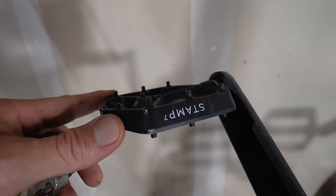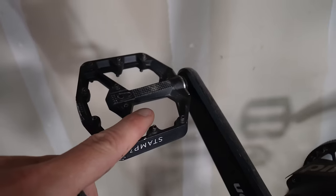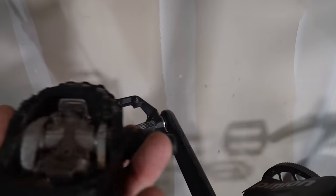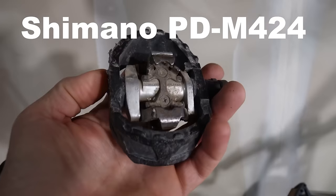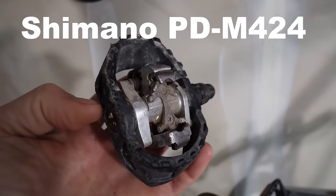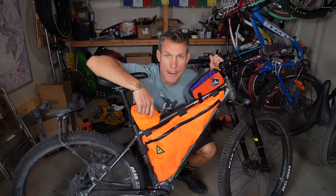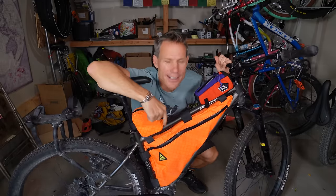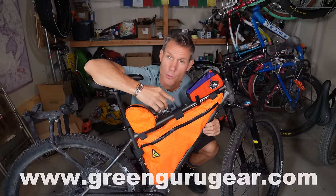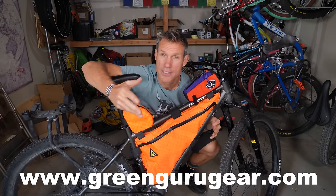I've been using flat pedals a lot more recently because they're more comfortable and simple, and on technical terrain where you're on and off the bike constantly I just like them. If I'm riding something like the Great Divide — thousands of miles of gravel and dirt roads — I will clip in. Now let's talk about my Green Guru frame bag. This is my super awesome orange Green Guru frame bag, made right here in Boulder, Colorado with upcycled materials.